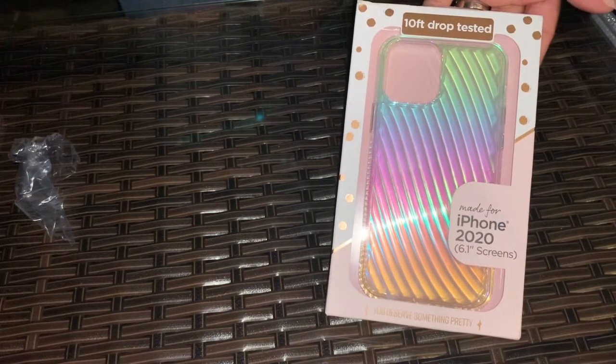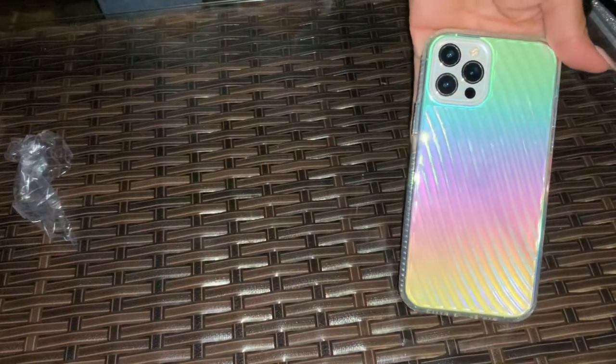This one was from Walmart and it wasn't more than ten dollars. Here's the look of the case I purchased from Walmart — I like it. It has clear edges, the cutouts are good, the power button and your volume up and down keys all match up. It looks very nice.